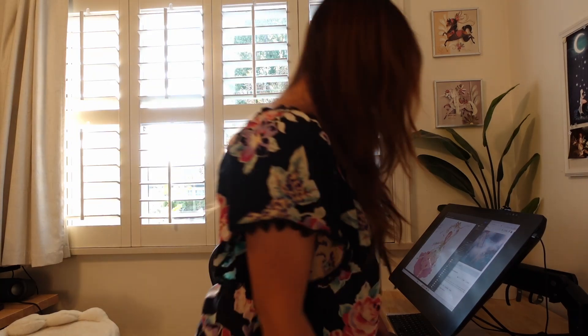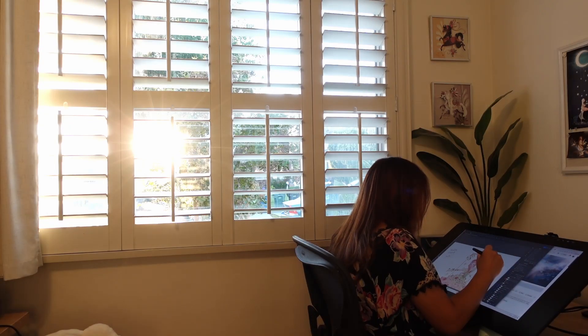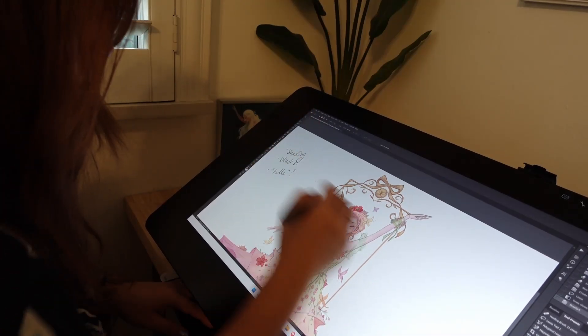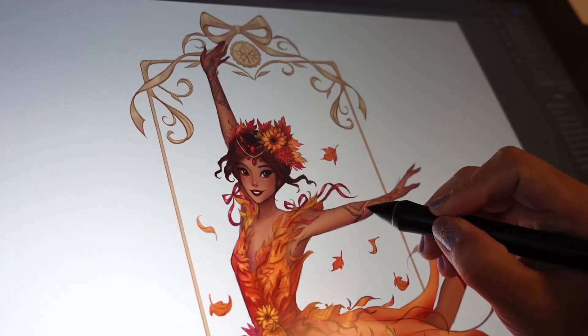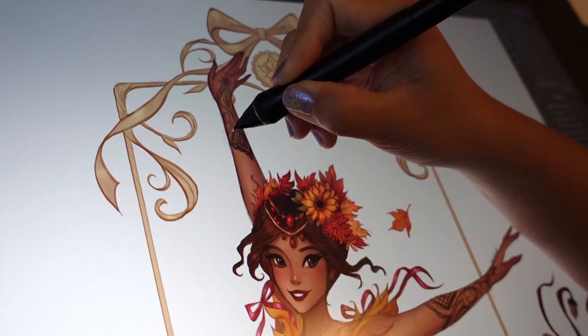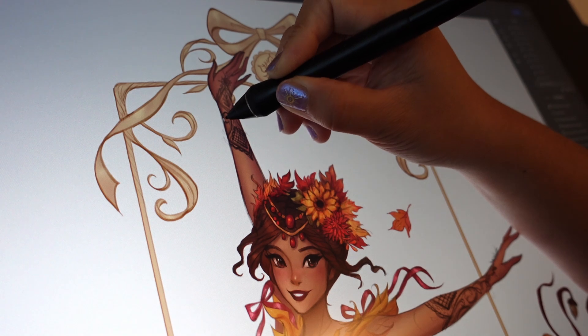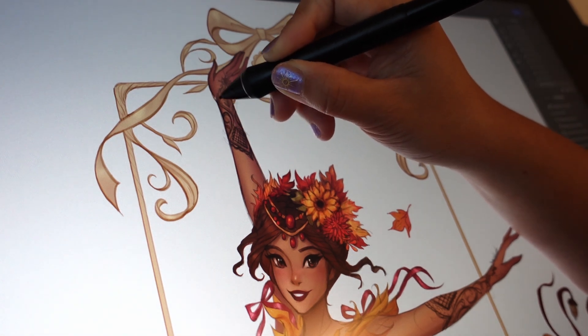I'm enjoying this golden afternoon light in my office and I'm trying to wrap up the finishing touches of these season-inspired ballerinas. I'm really excited because I designed these with the idea of eventually creating acrylic charms or stickers. I think the designs will translate really well. I've already been in touch with a manufacturer to make acrylic charm keychains, which I've always wanted to make. I'm really excited, but I'll make art prints first because that's a lot faster, and then hopefully the charms will be ready before the holiday market season.